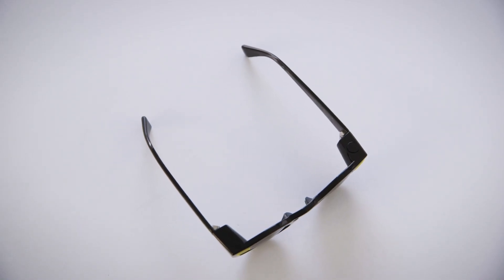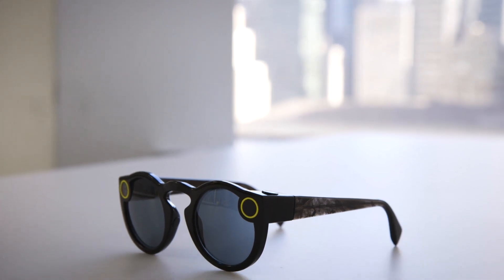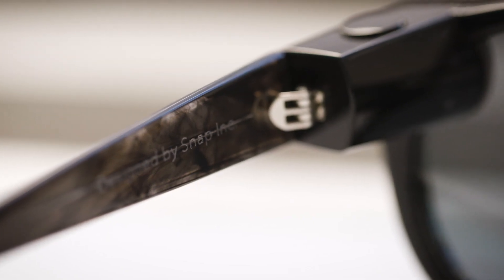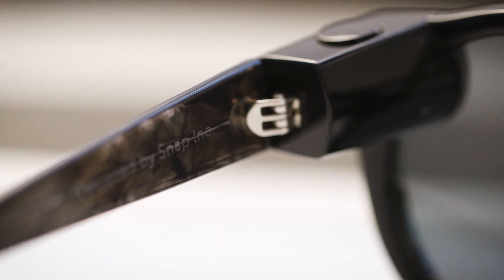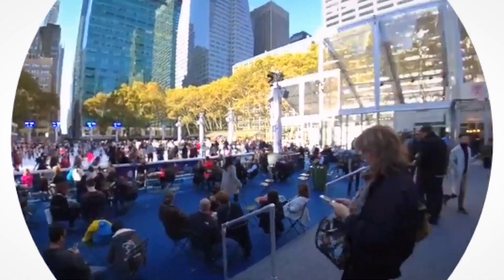That was part of the plan all along with Spectacles. Ever since Snap announced them, they said it was going to be a very limited release kind of product, and that's probably a good thing for now because it's a very new kind of idea and it's not really clear how we're going to use them or how people are going to react to them. We'll have more thoughts on all that in a full review, so until then keep it locked to theverge.com and youtube.com/theverge.